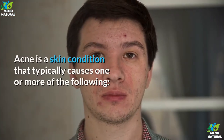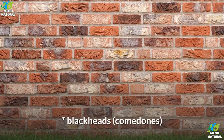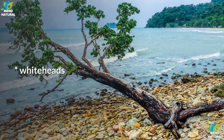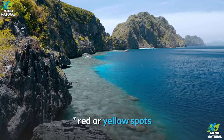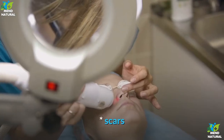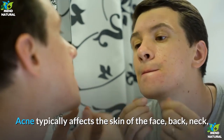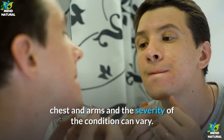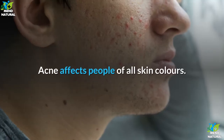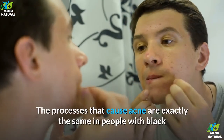What is acne? Acne is a skin condition that typically causes one or more of the following: blackheads (comedones), whiteheads, red or yellow spots, greasy skin, and scars. Acne typically affects the skin of the face, back, neck, chest and arms, and the severity of the condition can vary.